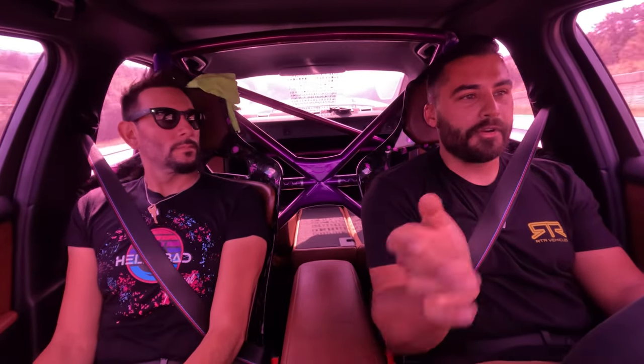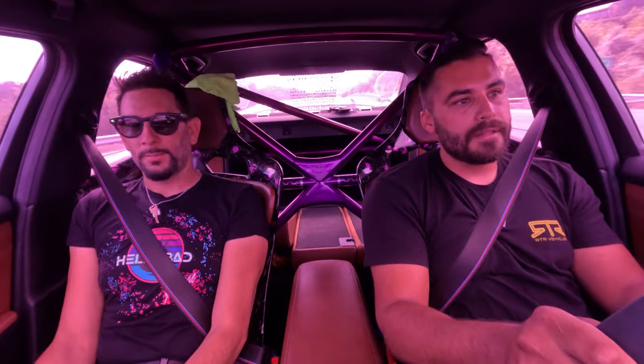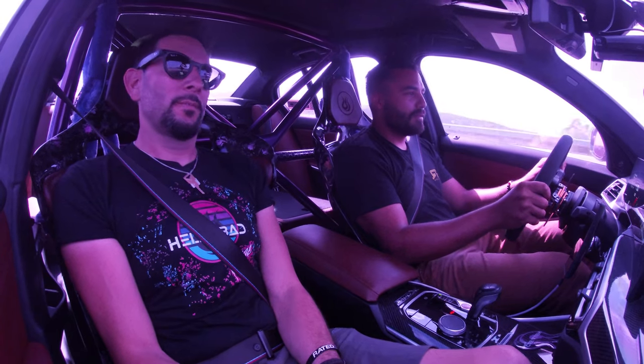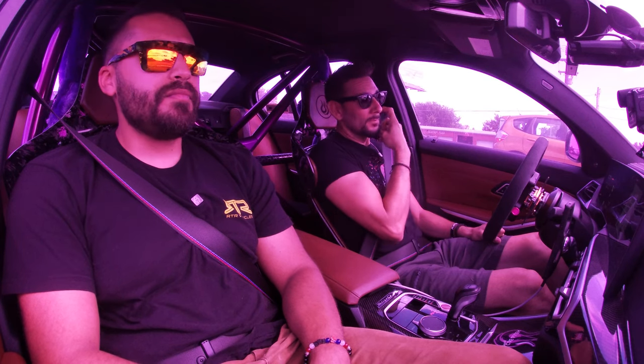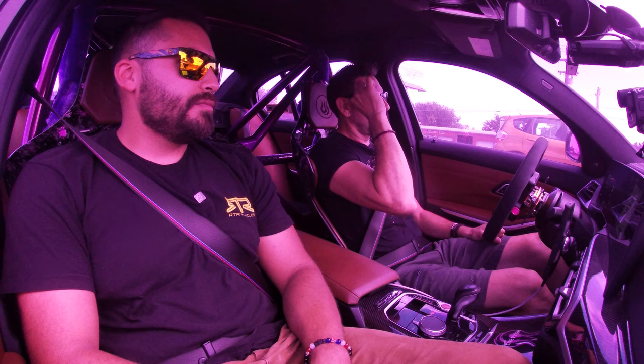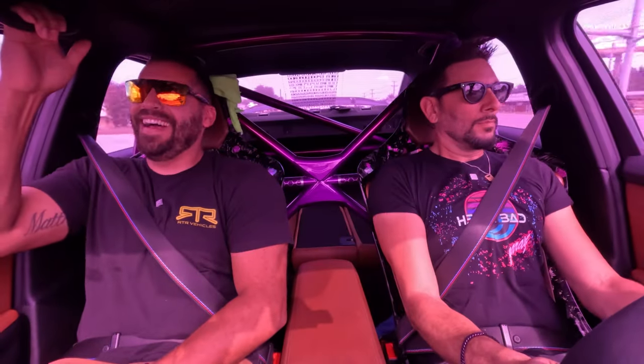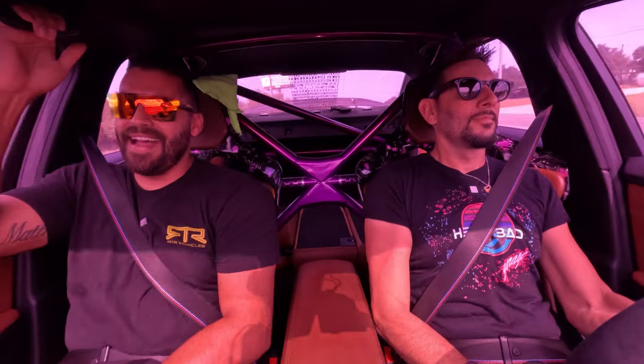I would go through so much gas driving this car. It's not miles-per-gallon friendly at all. Here we go — oh my God, it's so smooth. Bro, I even anticipated it and I couldn't. We cut the donuts short because we were out of tire.